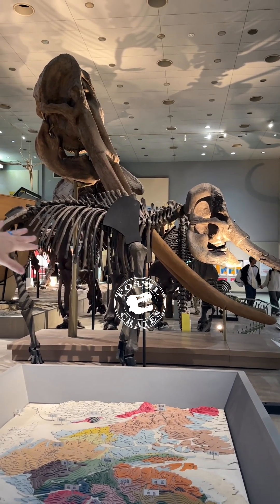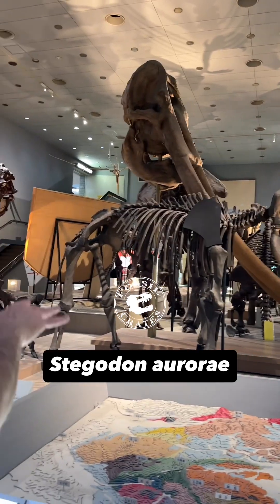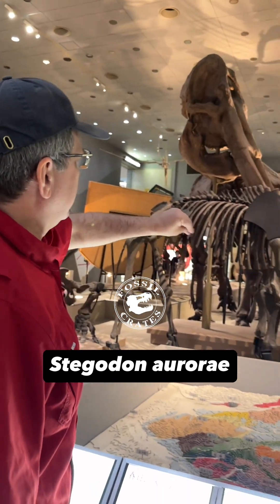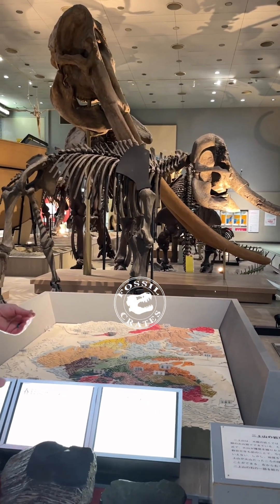Now this is a different species of Stegadon right here — this is Stegadon aurorae. I believe this is a Japanese Stegadon. We've seen pieces of this in a number of museums on our trips — lots of mandibles and bits and bobs. This is a much smaller one, which may be island endemism. That's my current hypothesis; we'll have to go dig around and find out.